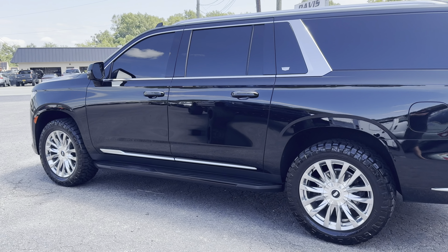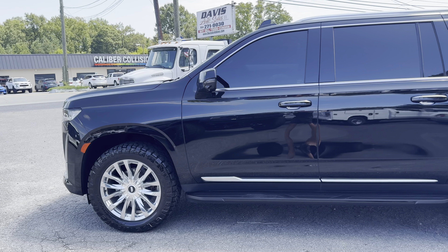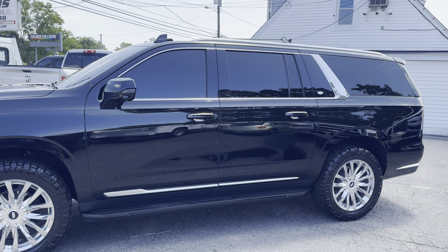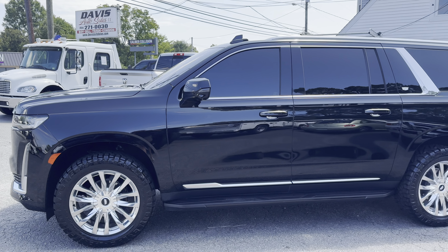This truck came from a good customer of ours. He buys a new unit every year and does a lot of driving, so this truck's got 30,000 miles. For a 2023, that's a few miles — I think it's 36,000 and some change to be exact.